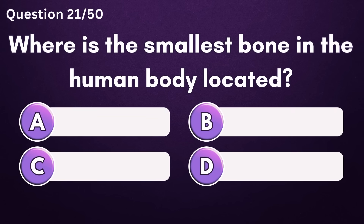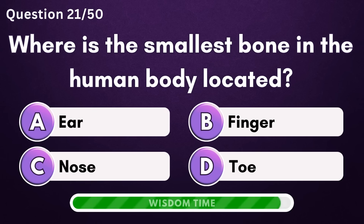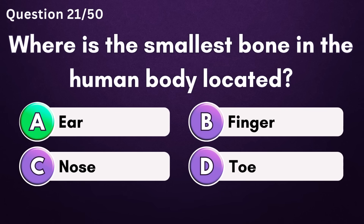Where is the smallest bone in the human body located? Answer A: ear.